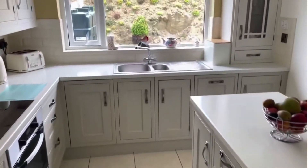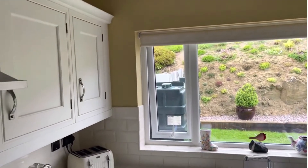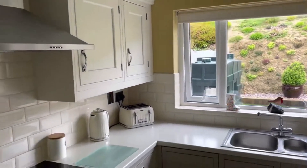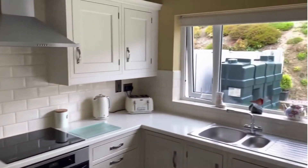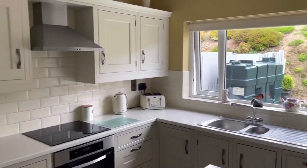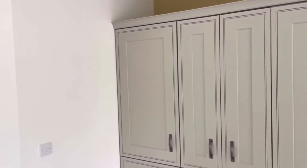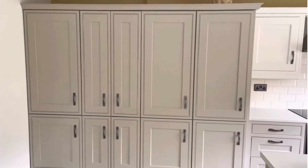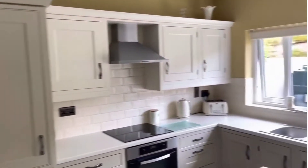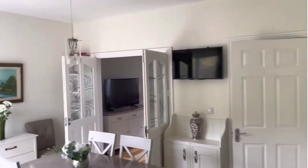Now, just to say that island unit can be moved to one side if needs be. Included in the sale is electric oven, hob, extractor hood, integrated dishwasher, fridge freezer, washing machine, and dryer. Excellent storage in this room. Bright, modern tile floor, contemporary fit-out, TV point on the wall.